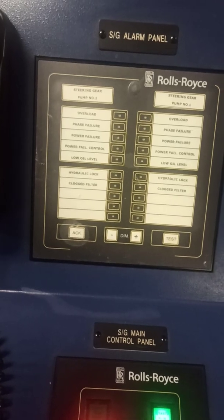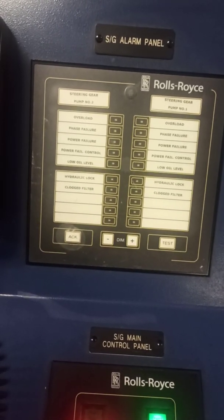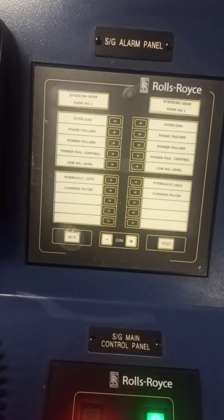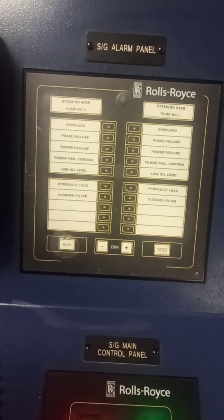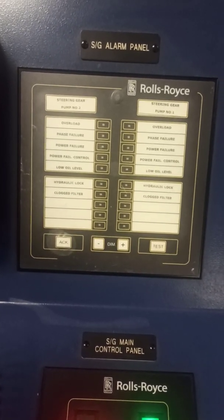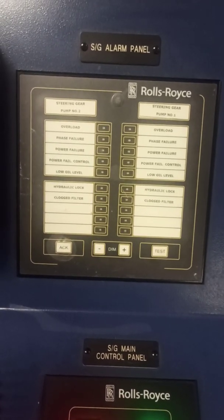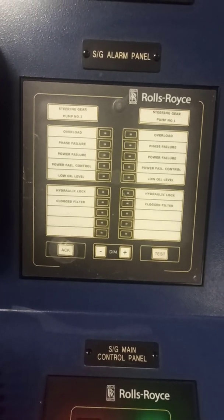Test alarms such as steering gear control system power failure, steering gear power unit failure, and automatic isolation arrangements. These are additional requirements for US waters. If you are not entering US waters, you are exempted from carrying out these specific tests.